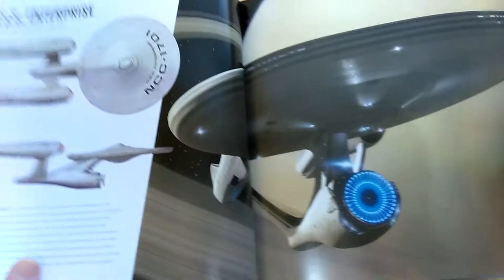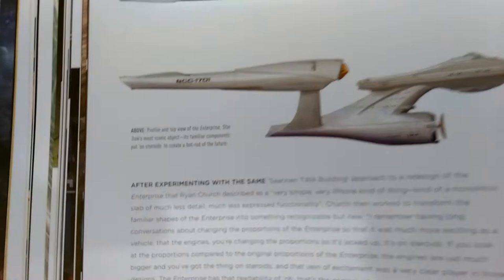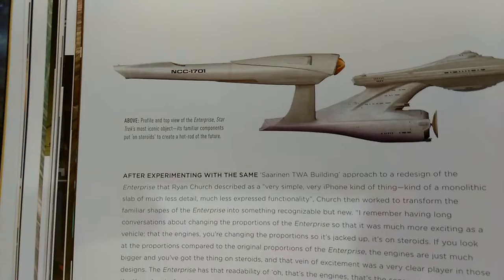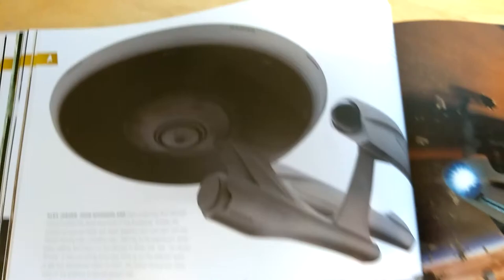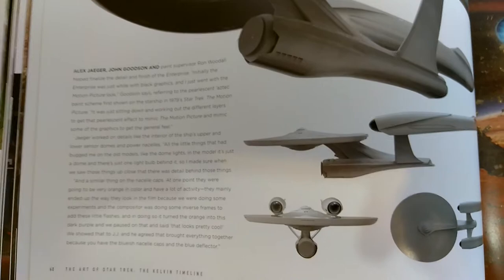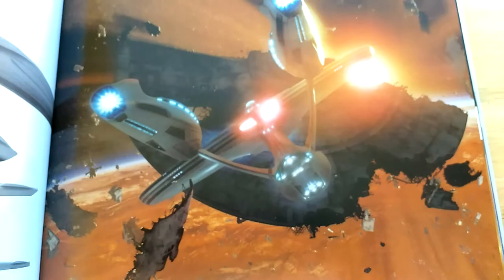Here we have the USS Enterprise — Ryan Church's famous design. The only knock I have on this design is that the nacelles need to be wider apart, and they fixed this with the Enterprise-A at the end of Beyond. I love that illuminated deflector dish. Then here we have some prototypes from 2009 concept art showing how it evolved, and then some concept art on the Battle of Vulcan with the Enterprise about to go under the defeated federation saucer dish.